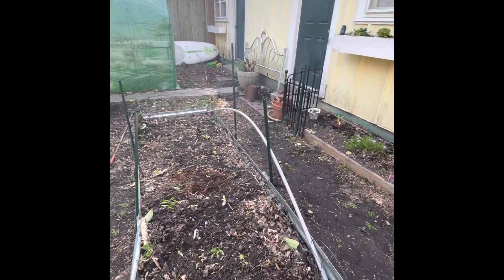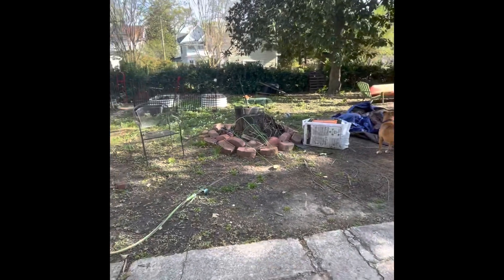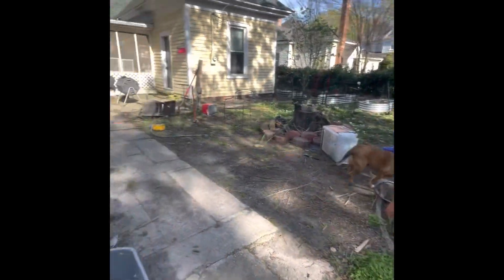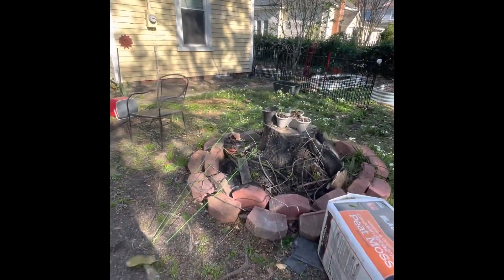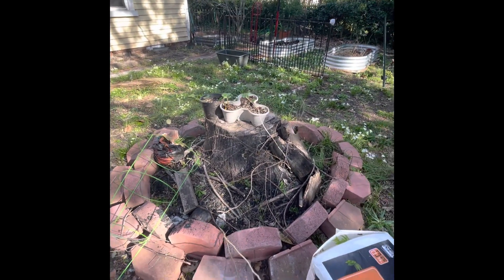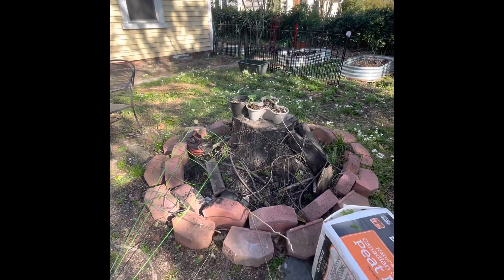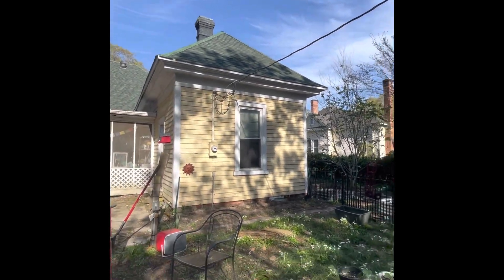I haven't used this side of the yard much because I had a big elm tree right there that made it really shady — I couldn't grow much at all over here. So I invested in having the elm tree taken down. I tried to make the stump a fire pit but that's not going well, so I think I'll just clean it up and put some plants on the trunk. I didn't remove the tree just for the garden though — it was messing with my power lines and sitting on my roof, so it needed to go.